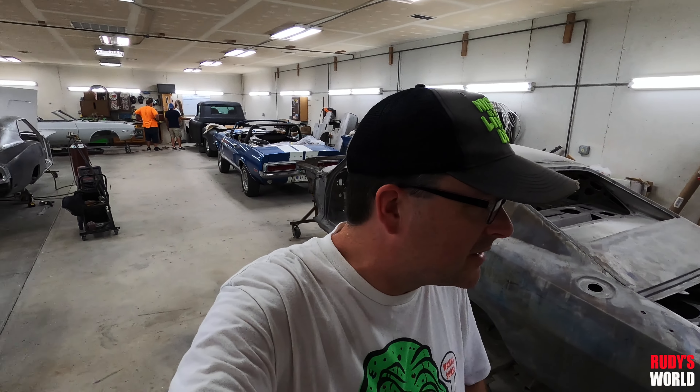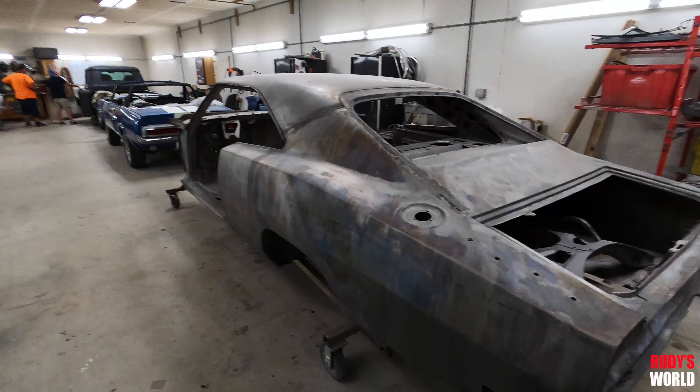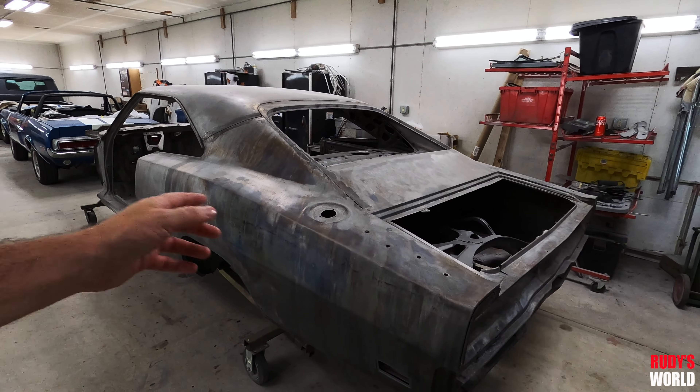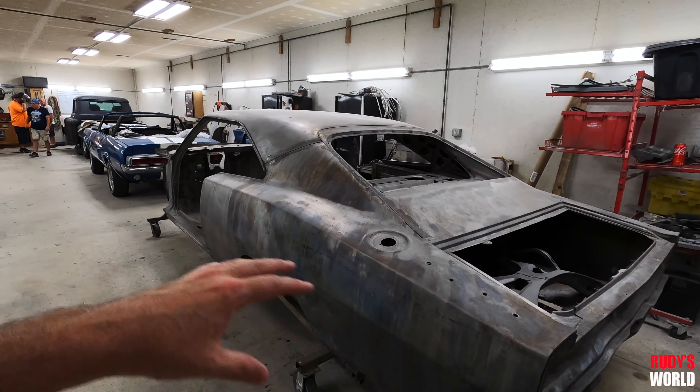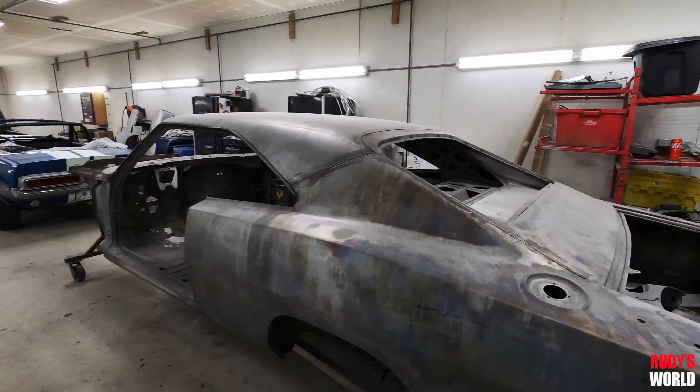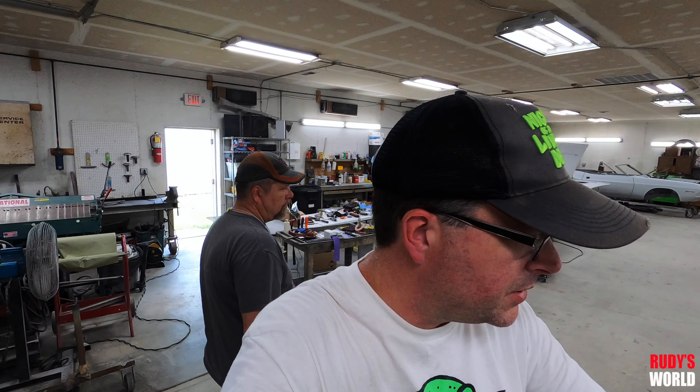Honestly, it doesn't look too bad. I've seen a lot worse coming through this shop. Of course it's got floor pans, trunk pan, aprons are messed up, tail panel - but the car's pretty straight. Not bad at all. It's a lot better than we thought we were going to get back. It's a lot better than I thought it would be too.